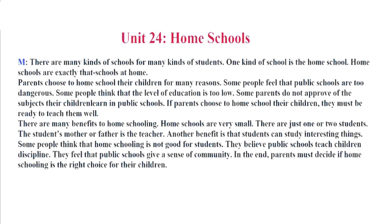Unit 24. Home Schools. There are many kinds of schools for many kinds of students. One kind of school is the home school. Home schools are exactly that, schools at home. Parents choose to home school their children for many reasons. Some people feel that public schools are too dangerous. Some people think that the level of education is too low. Some parents do not approve of the subjects their children learn in public schools.